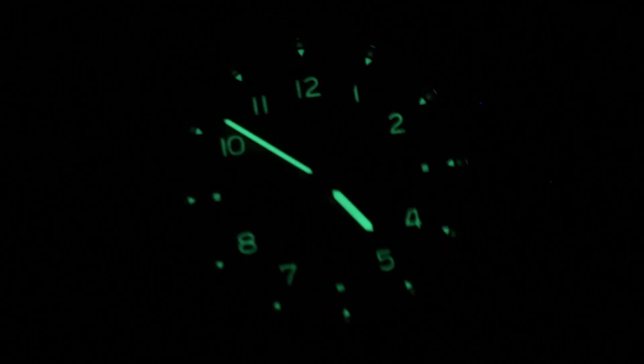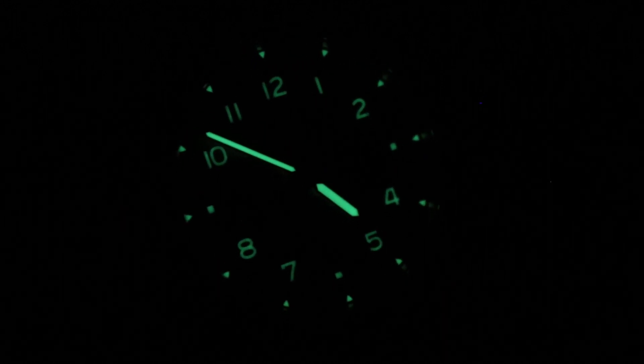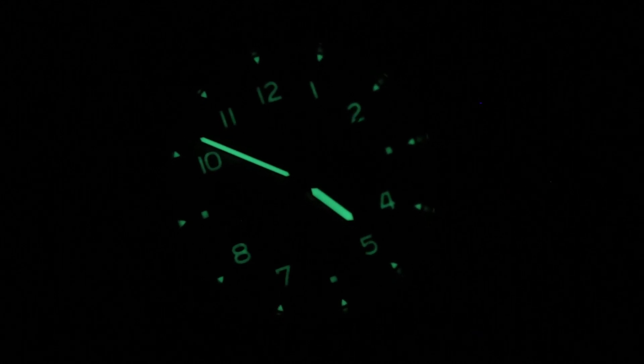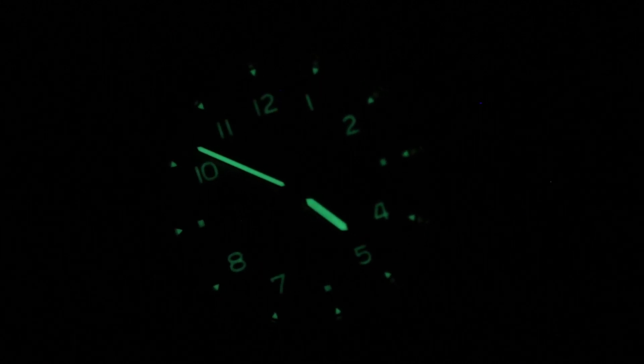And we're back with the Breitling Navitimer 8 B01 Chronograph 43 Limited Edition. As you can see, the watch is quite fetching in the dark — gloriously green, plenty legible. You can see this one and make it yours by checking it out on our website. Bye.